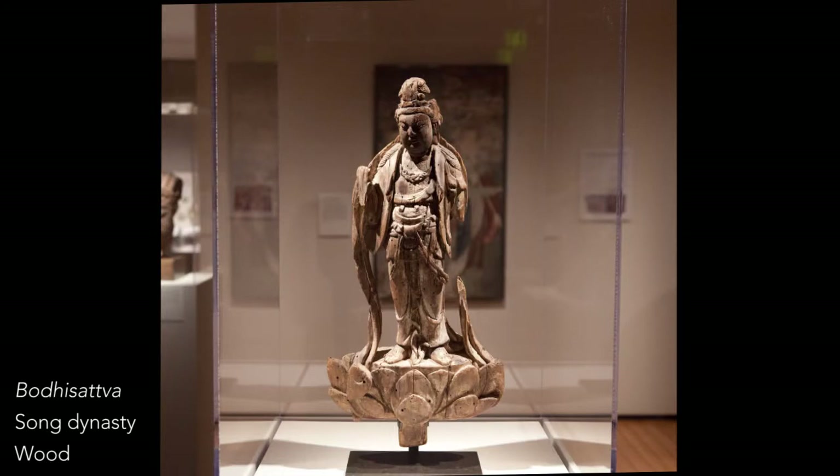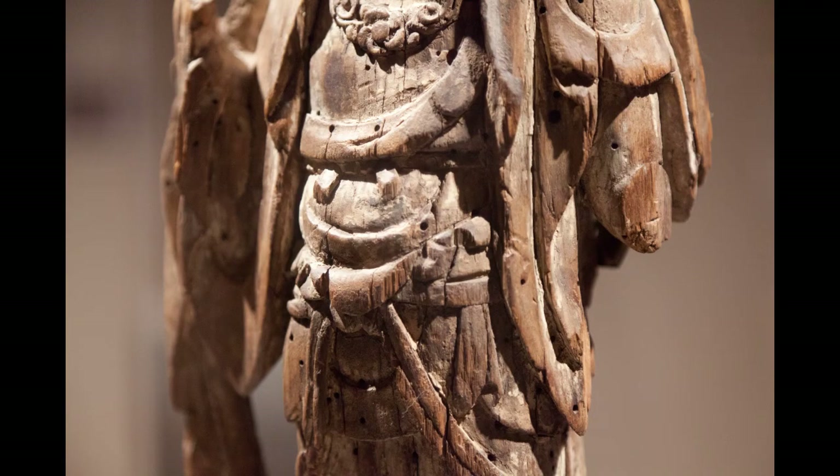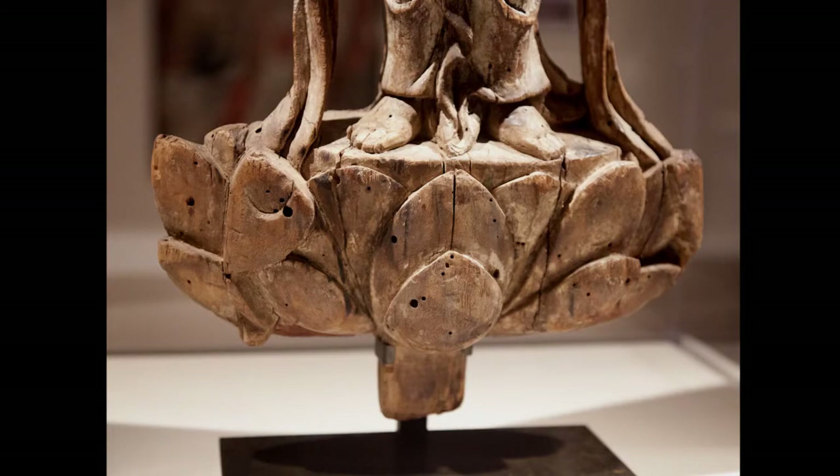What's interesting about Bodhisattvas is that they're always dressed in the secular princely garb of the period and culture in which they were made—whether in China, Japan, or Tibet. And they're more interesting that way, because they've got jewelry, scarves, wonderful flowing drapery; they're colorful and sometimes moving. That's the main way to distinguish those two main Buddhist deities.